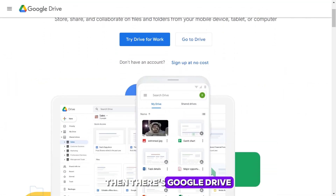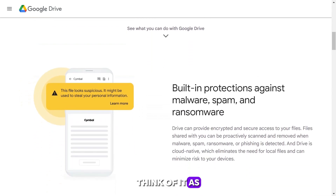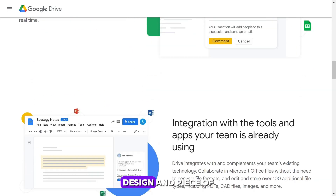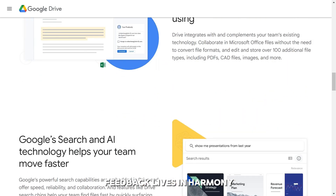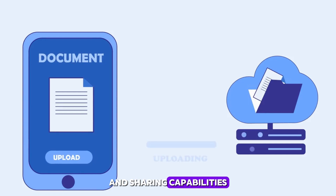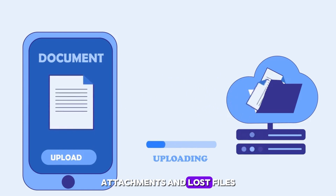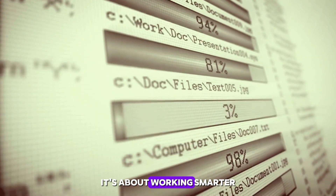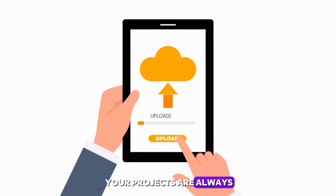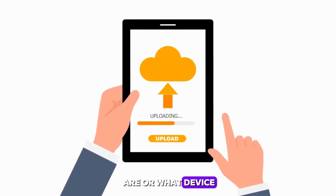Then there's Google Drive, the backbone of your freelance operation. Think of it as your digital filing cabinet, where every document, design, and piece of feedback lives in harmony. Google Drive's storage and sharing capabilities mean you can wave goodbye to endless email attachments and lost files. It's about working smarter, not harder, ensuring that your projects are always just a click away, no matter where you are or what device you're using.